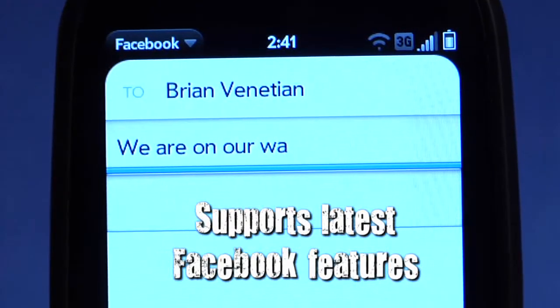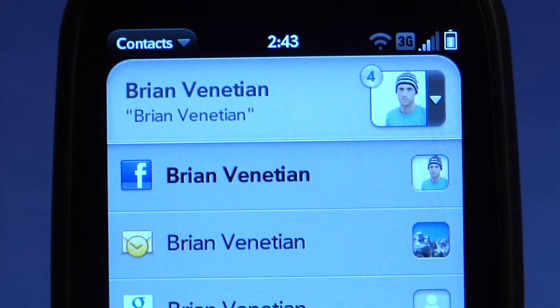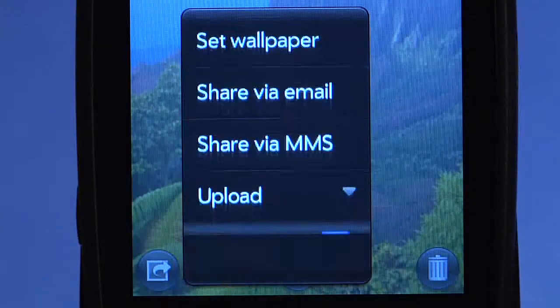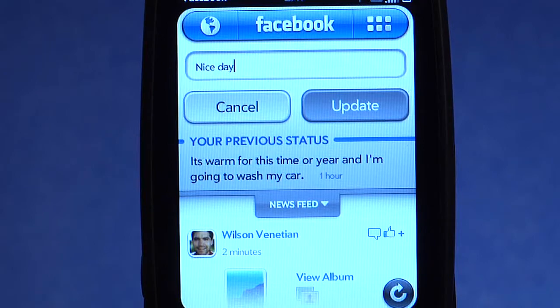The latest app also supports Facebook messaging and leverages HP Synergy so you can view your favorite Facebook info in the Contacts app, use the photo app to upload directly to Facebook, and send a status update effortlessly with JustType.